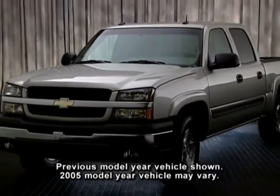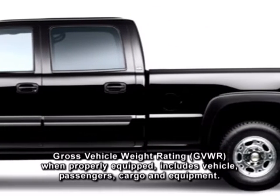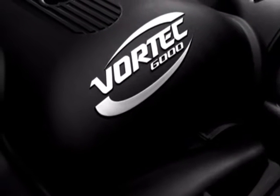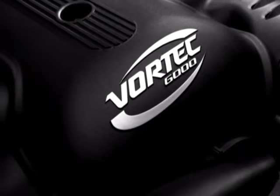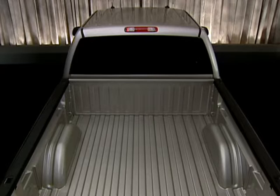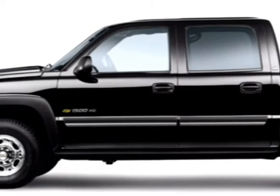The 1500 HD crew cab model with a fleetside standard box has an impressive 8,600-pound gross vehicle weight rating. Available in two-wheel drive or four-wheel drive, it's powered by a standard Vortec 6000 V8 teamed with the heavy-duty Hydra-Matic four-speed automatic transmission. The 1500 HD crew cab has four full-size doors and is available with LS or LT trim.